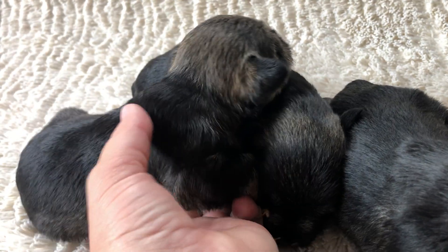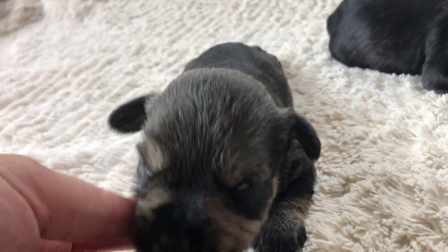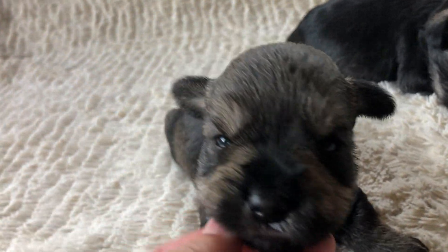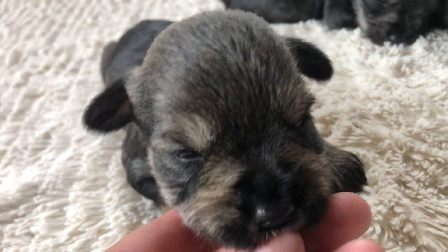Right here we have one of the smaller males. Are you the one with more white on your chest? Yes you are. Look at that — such pretty white on you.